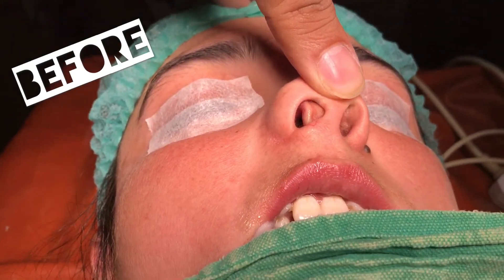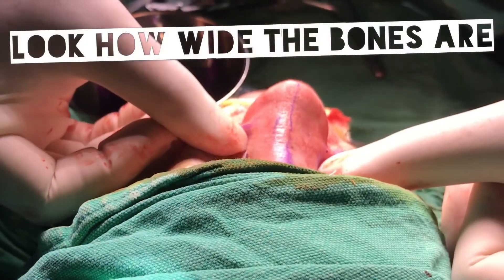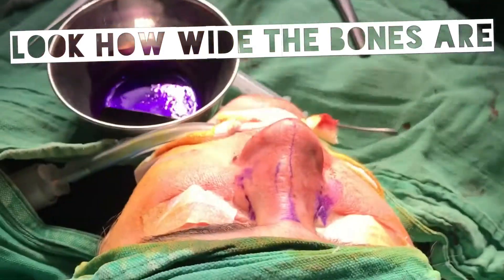Another problem is that there is caudal dislocation of the nasal septum towards the right side, causing a breathing problem as well. Look how wide the nasal bones are. I'll make them thin and demonstrate it to you.